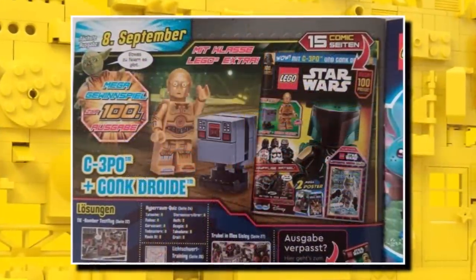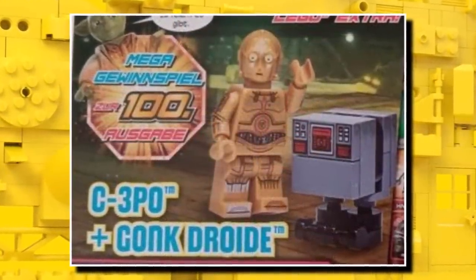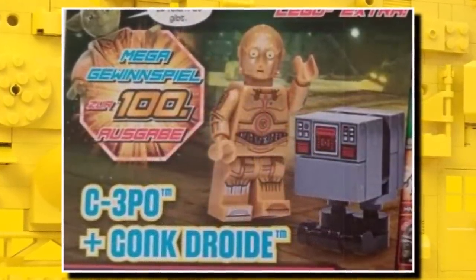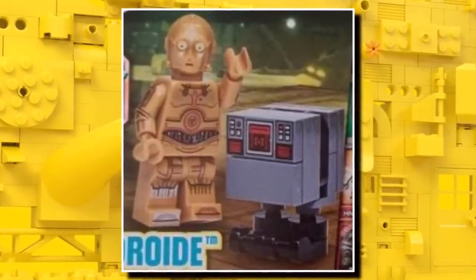Speaking of Star Wars, we now know what's in the 100th issue of the Star Wars magazine, available from September. We are getting C-3PO with the arm printing and the leg printing, which is a great way to celebrate. Also a gonk droid will be included in that magazine — one of the best LEGO Star Wars magazine gifts we've ever seen, for that pretty rare LEGO C-3PO minifigure.